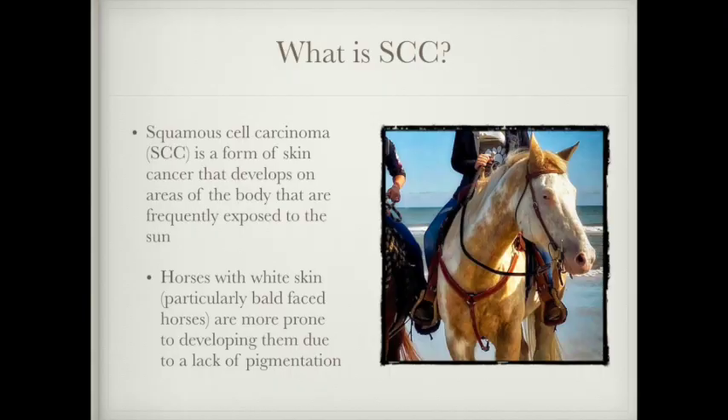First I want to explain what a squamous cell carcinoma is. It's a form of skin cancer that develops on areas of the body that are frequently exposed to sun, and this is more common in horses that are lacking in pigmentation. These white areas have lower levels of melanin, which is a pigment that causes the skin or the hair to be darker, and this is what helps protect it from UV rays.